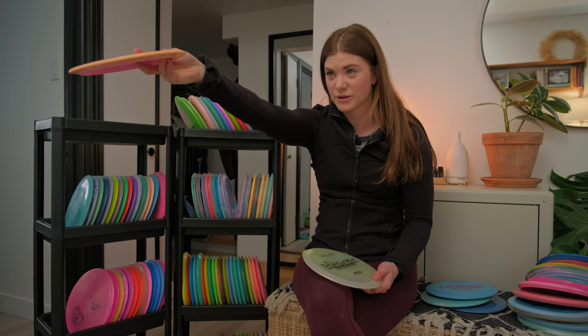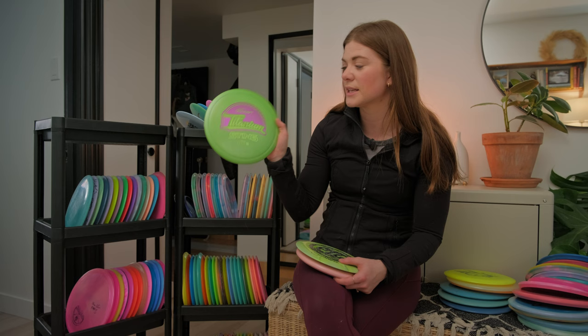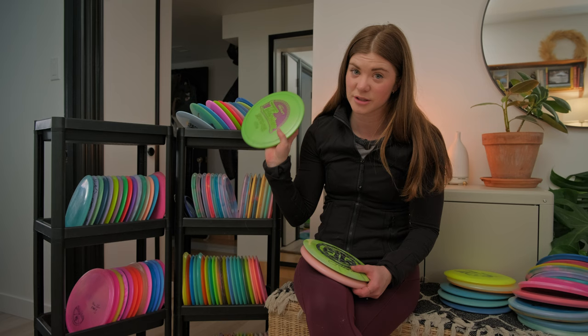Next up is my Discraft Big Z Crush — the Ledgestone 2021 edition. I have a Titanium Discraft Sting that I got from my brothers; I haven't thrown it that much so maybe it'll make the bag this year.